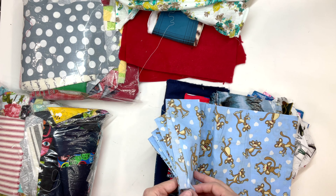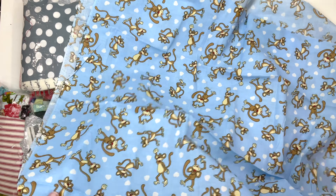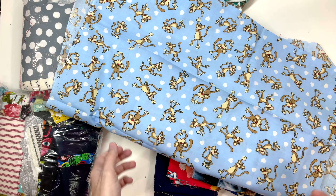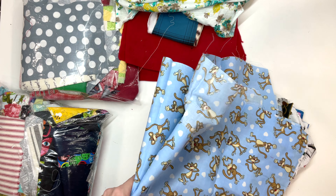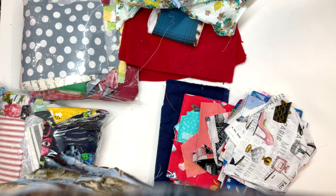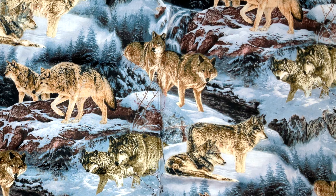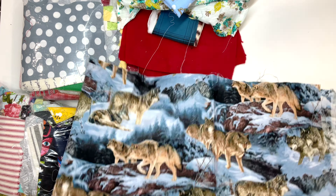Some cute monkeys — looks like a decent amount, about half a yard. I'll put it with all my kid fabric and can probably use it in a quilt. Just a little bit of it's cut out. Wolf fabric — I have some somewhere. I guess you could use it like as a pillowcase. If I knew anyone who liked wolves, I could make a quilt for them.